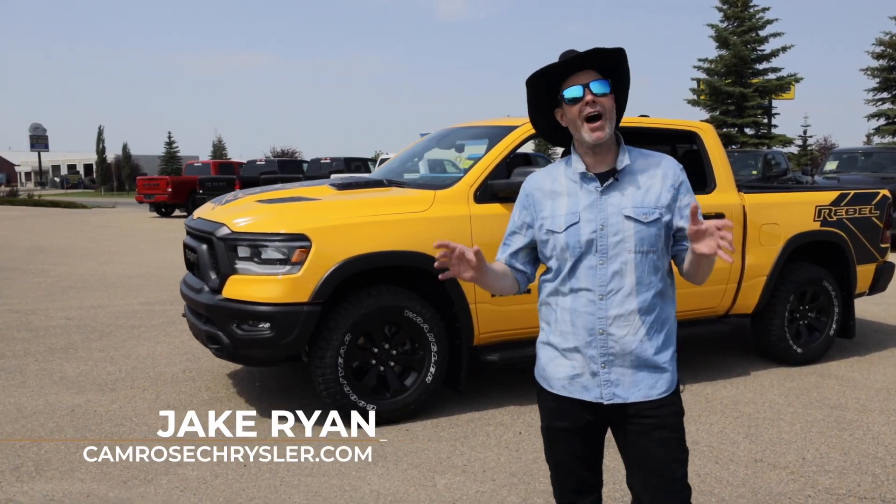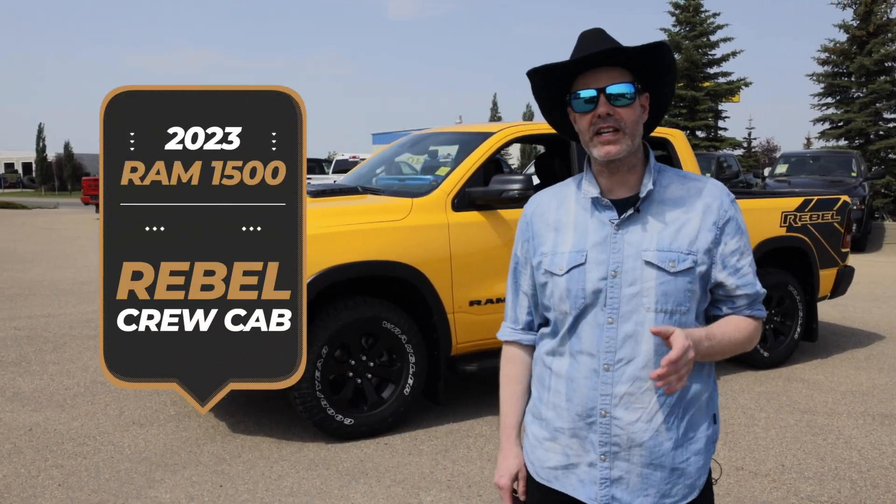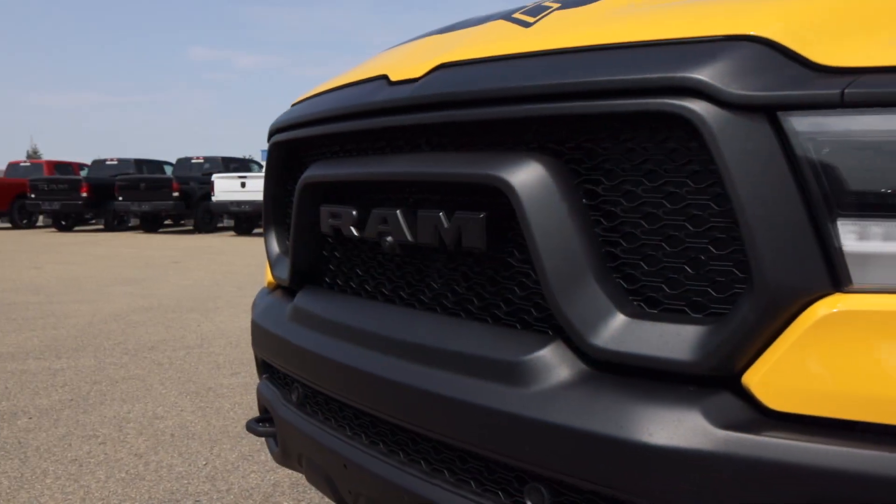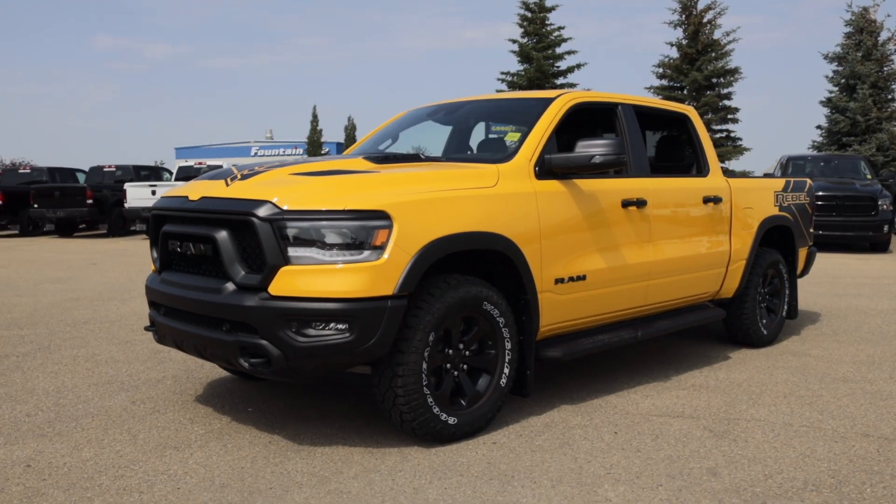Howdy folks, welcome to the wild wild world of the 2023 Ram 1500 Rebel Crew Cab. We've got a truck that'll have you yelling yee-haw in no time. Let's dive right in.